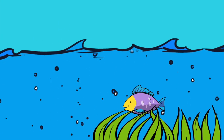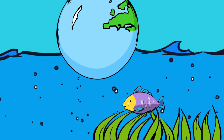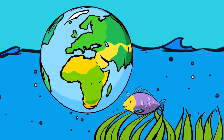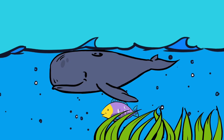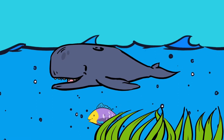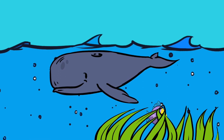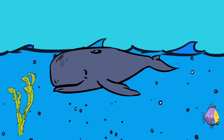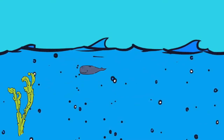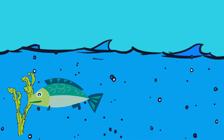Oceans. An ocean habitat is a very large area of salty seawater. Oceans cover around 71% of the earth's surface. That's a big home for lots of different animals and plants. There are rocks, sand, mud and seaweed on the ocean floor where many animals make their homes.